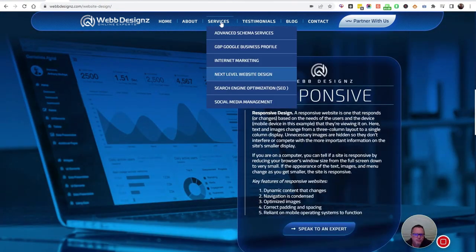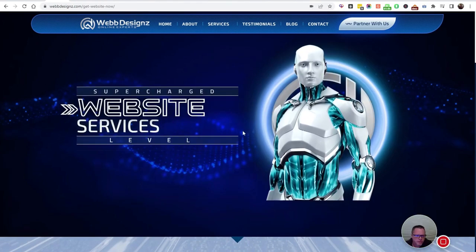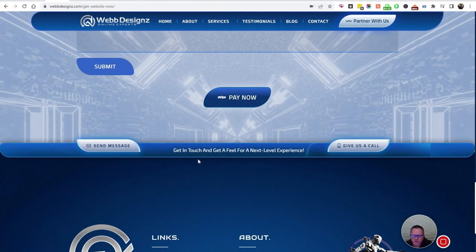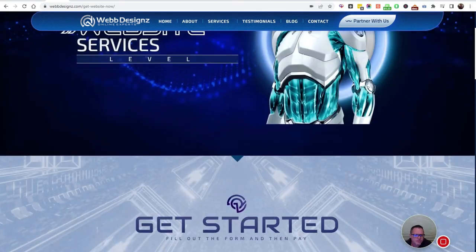Then we move to the phase where you're on board and you want to go. We'll send you a link and get this information from you. Our payments are half down and then half upon completion. A normal turnaround is two weeks or less, unless it's really involved and then it can be longer.